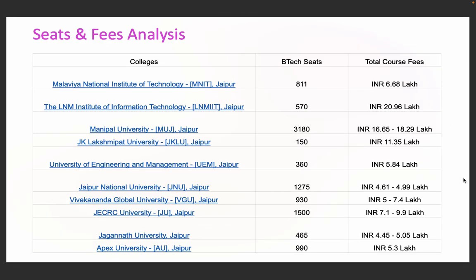Here's a detailed list of total seats and fees analysis. J.K. Lakshmipat University — 150 seats, 11.35 lakhs fees. UEM Jaipur — 360 seats, 5.84 lakhs fees. JNU Jaipur — 1,275 seats, fees of 4.62 to 4.99 lakhs. VGU Jaipur — 930 seats, fees of 5 to 7.4 lakhs. JECRC University — 1,550 seats, fees of 7.1 to 9.9 lakhs. Jagannath University — 465 seats, fees of around 5 lakhs. Apex University — 990 seats, fees of 5.3 lakhs. No matter your budget, there is a solid option in this list.